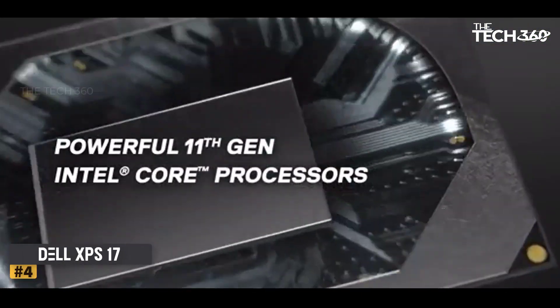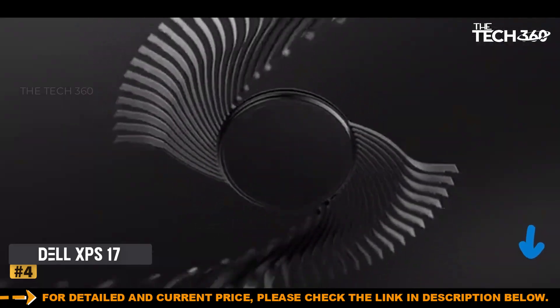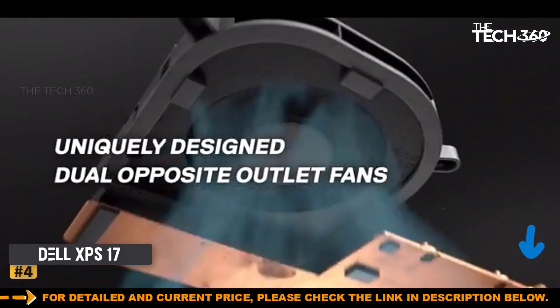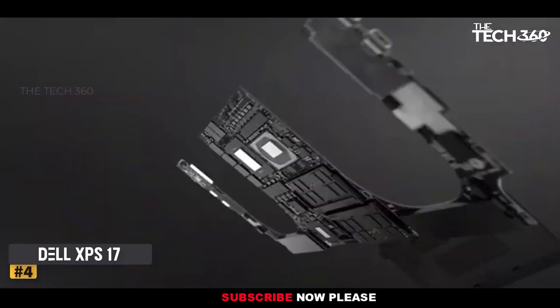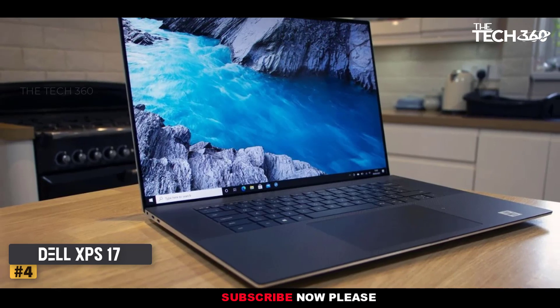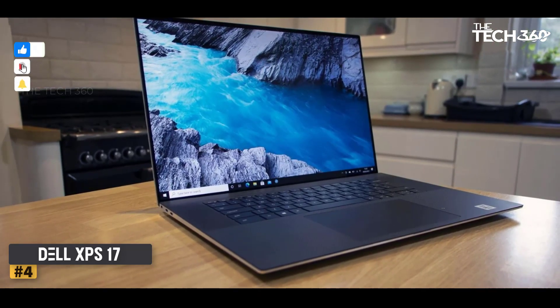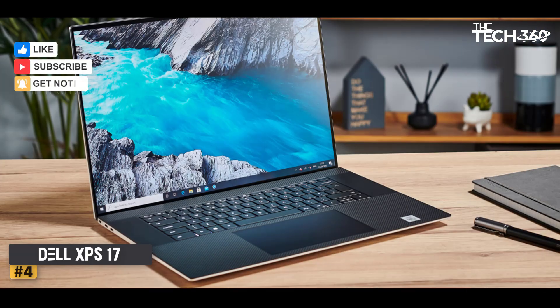Number 4: Dell XPS 17. The Dell XPS 17 has the kind of power to handle just about any graphic design work. With specs of up to an Intel Core CPU, 64GB of RAM, and an NVIDIA RTX GeForce 3060, it means you can even tackle some 4K video editing, especially if you upgrade to a UHD display.